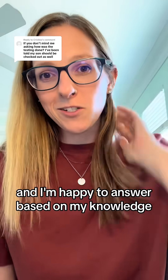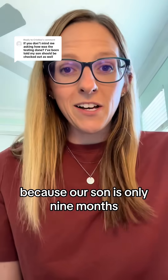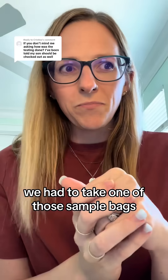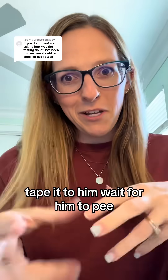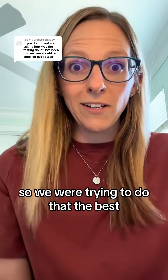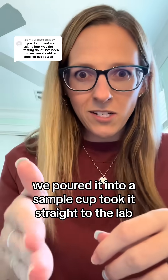I really don't mind you asking and I'm happy to answer based on my knowledge. It was done through a urine sample. Because our son is only nine months, we had to take one of those sample bags, tape it to him, wait for him to pee. They prefer first morning urine, so we were trying to do that to the best of our ability. We poured it into a sample cup and took it straight to the lab.